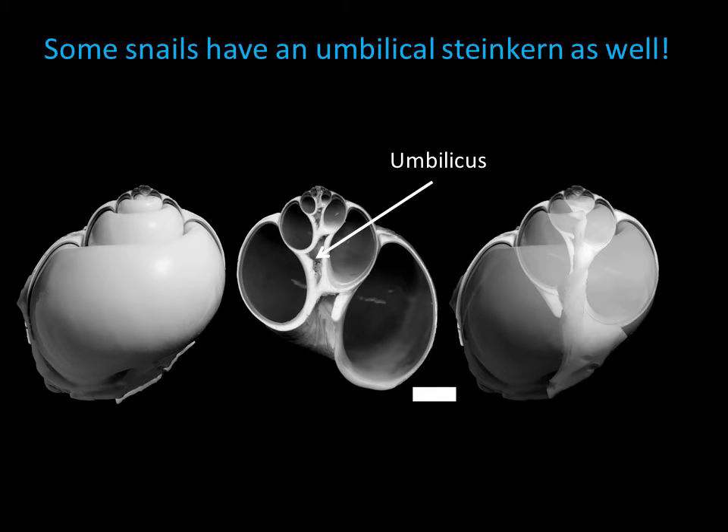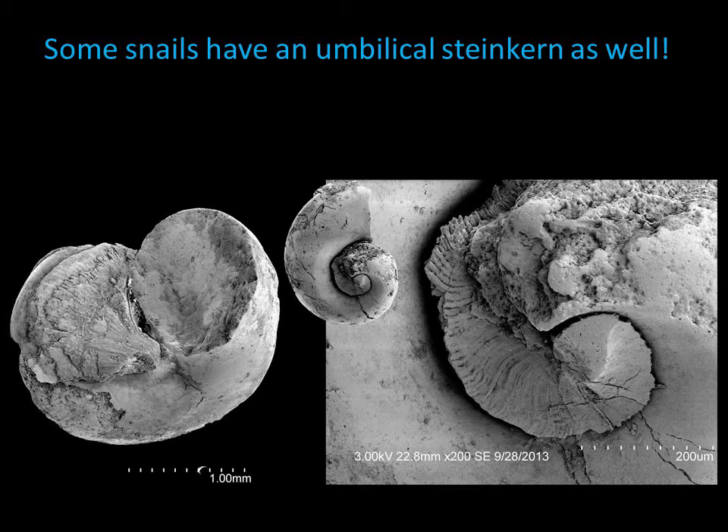Snails have another kind of steinkern as well. Some snails coil in a way that the coils don't completely touch each other in the middle of the shell, leaving an opening called the umbilicus. In some cases, the snail shell interior filled with phosphatic mineral material and the umbilicus did as well. When the shell dissolved away, the result is a mold inside another mold. In the blow-up shown here, you can see that the umbilical mold even has impressions of the ornament on the outside of the shell.